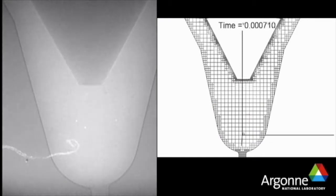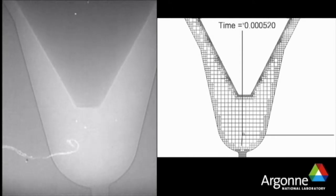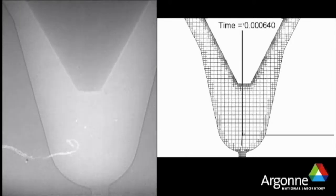This video shows an X-ray visualization inside a single-hole diesel fuel injector nozzle. In the left panel, you can see that the injector orifice is off-center in the injector sack and the injector needle moves with an off-axis or wobbling motion.